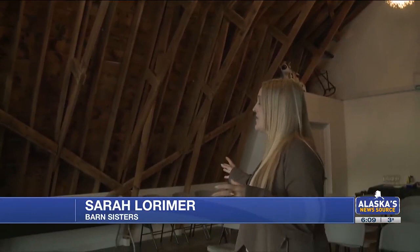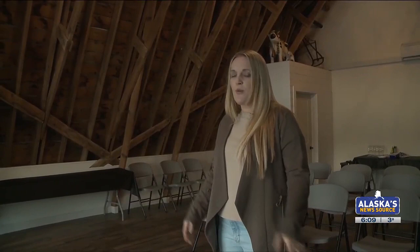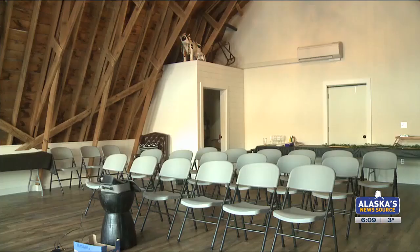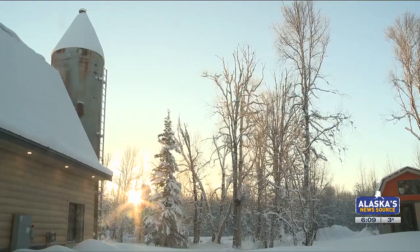So this is all original from 1935, and what we did was we actually brought in a sandblaster and sandblasted it all, because there was pigeon poop and all sorts of stuff you would typically find in a barn. But that's exactly what you're looking at.